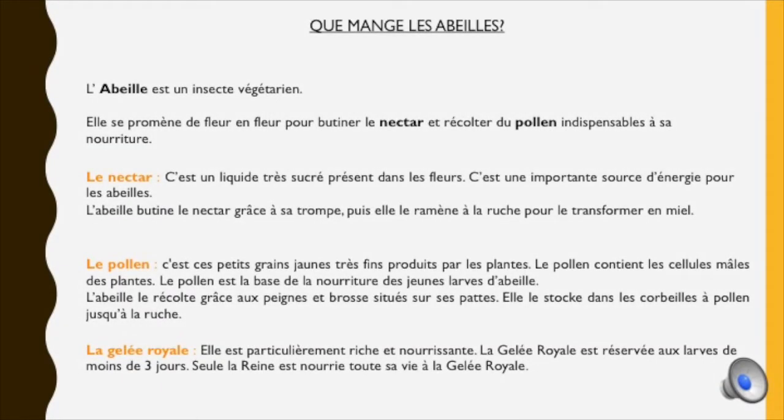Que mangent les abeilles ? Les abeilles sont un insecte végétarien. Elles se promènent de fleur en fleur pour butiner le nectar et récolter le pollen indispensable à leur nourriture. Le nectar est un liquide très sucré présent dans les fleurs, c'est une importante source d'énergie pour les abeilles. L'abeille butine le nectar grâce à sa trompe puis le ramène à la ruche pour le transformer en miel. Le pollen, ce sont ces petits grains jaunes très fins produits par les plantes, contenant les cellules mâles. Il est la base de nourriture des jeunes larves, et l'abeille le récolte grâce aux peignes et brosses situées sur ses pattes, puis le stocke dans les corbeilles à pollen pour l'emmener jusqu'à la ruche.